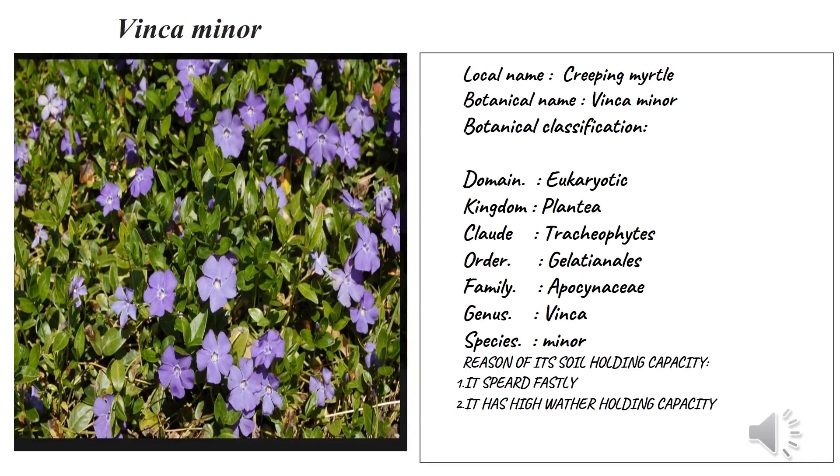Number two: Vinca minor, commonly called creeping myrtle, because they are creeping plants. Now we're going to see about their botanical classification. They come under domain Eukaryota, kingdom Plantae, clade Tracheophyta — as mentioned earlier, Tracheophyta means vascular bearing plants.